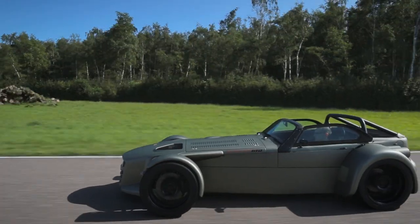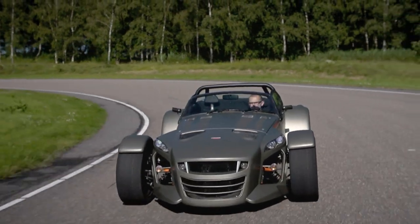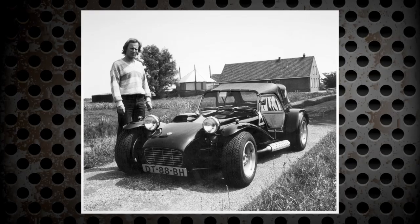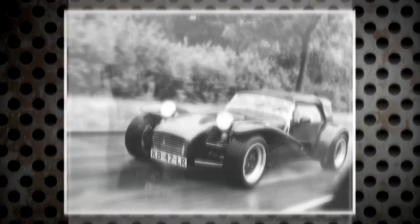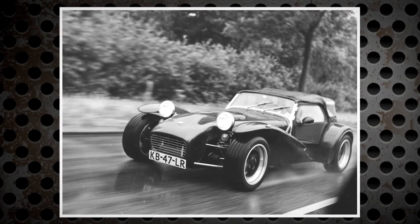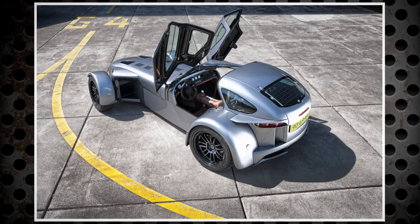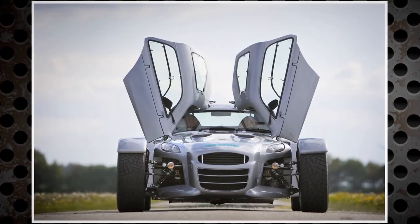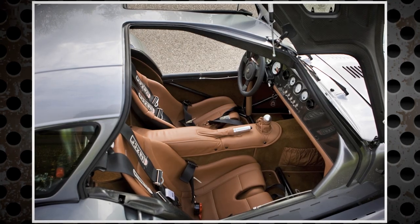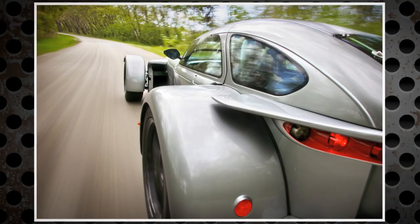This is the Donkervoort D8 GTO, the latest car from the mind of Joop Donkervoort and his team. Joop's first car, the Super 7, was introduced in 1978 and it was his take on the Lotus 7. It was small, lightweight and by all accounts a good giggle. The S7 eventually turned into the D8, which steadily evolved to have more power, turbochargers and less weight thanks to extensive use of carbon fibre.